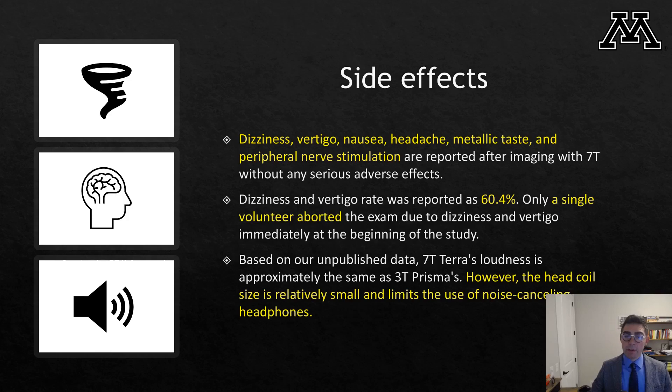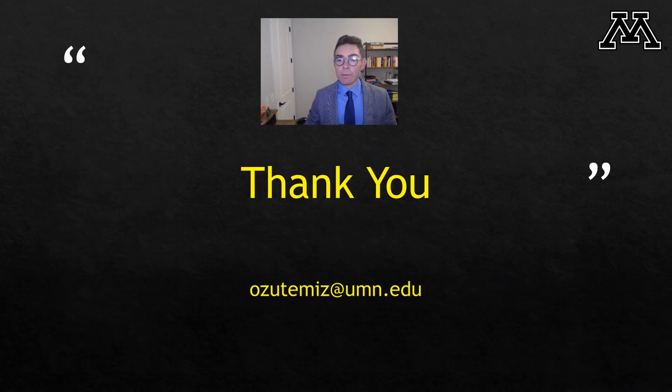We also talk about some common side effects seen with 7 Tesla. In our experience, we didn't see a major issue, but dizziness, vertigo, nausea, headache, metallic taste, and peripheral nerve stimulation may occur with 7 Tesla imaging. Tune in to the December 2023 edition of AJR for more information from our paper. Hope you enjoyed this video. If you have any questions or want to contact me, here is my email. Thank you very much.